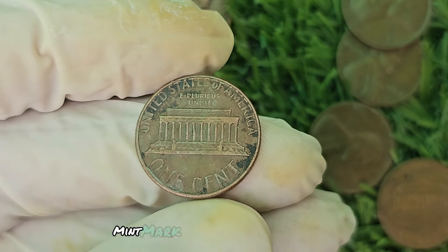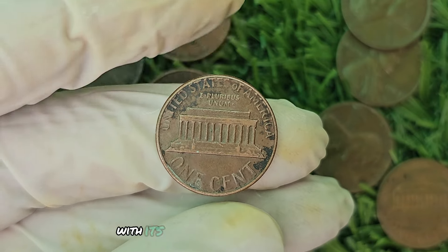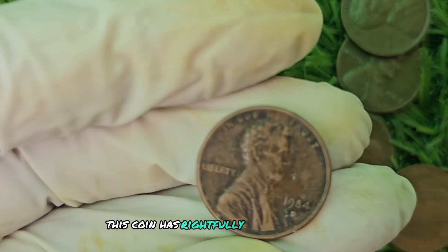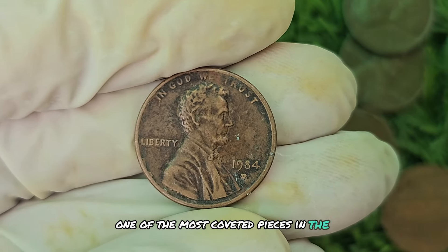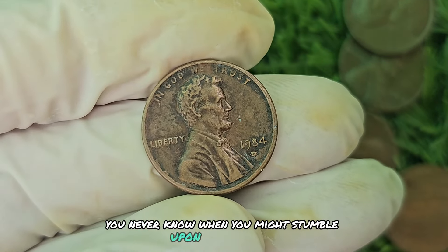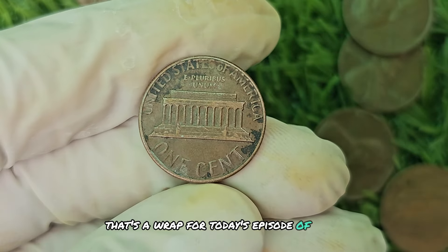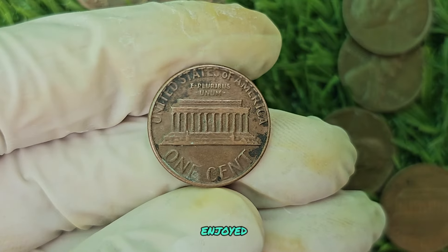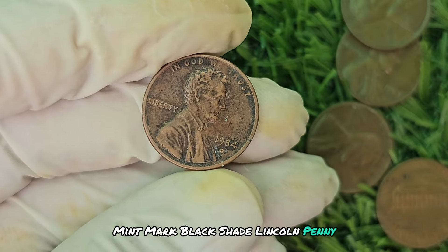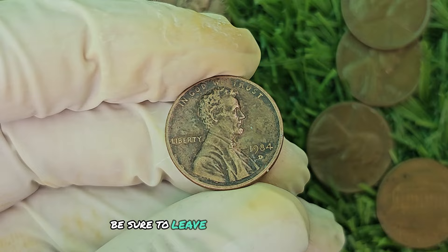In conclusion, the 1984 D Mint Mark Black Shade Lincoln penny is a true treasure for any coin collector. With its rarity, historical significance, and potential for a massive payday, this coin has rightfully earned its place as one of the most coveted pieces in the numismatic world. Keep your eyes peeled, fellow collectors — you never know when you might stumble upon a hidden gem worth nearly a million dollars. If you have any questions or stories to share about this rare coin, be sure to leave them in the comments below.